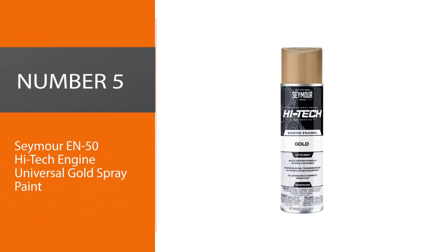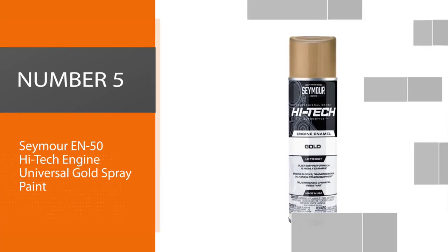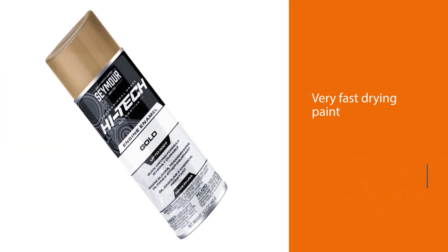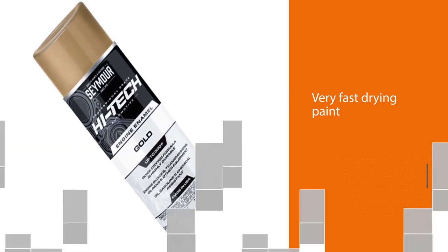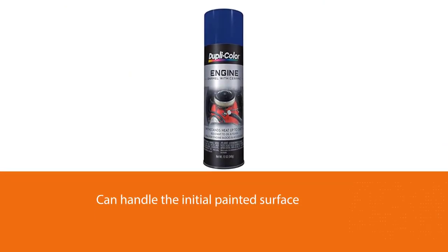Number five: Seymour EN-50 High-Tech Engine Universal Gold Spray Paint. Seymour Paints EN-50 is a very fast drying paint and it actually cures in as little as 30 minutes, which means you can handle the initial painted surface almost as soon as you complete it.